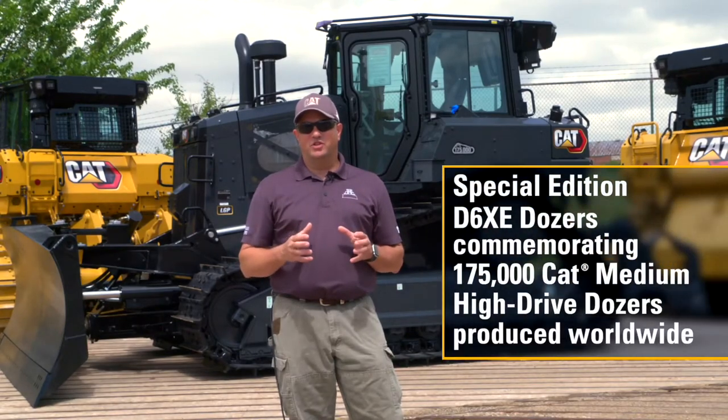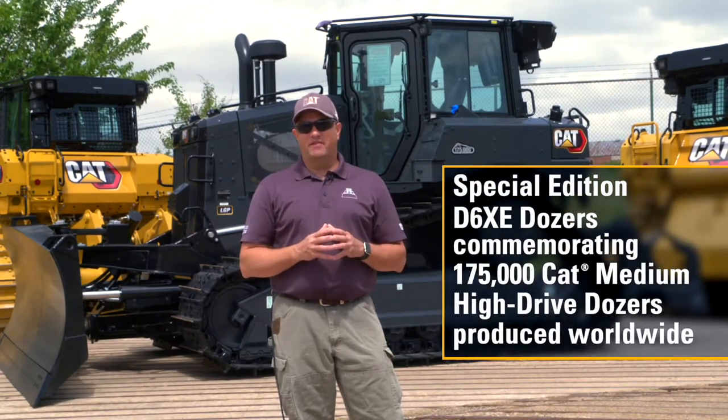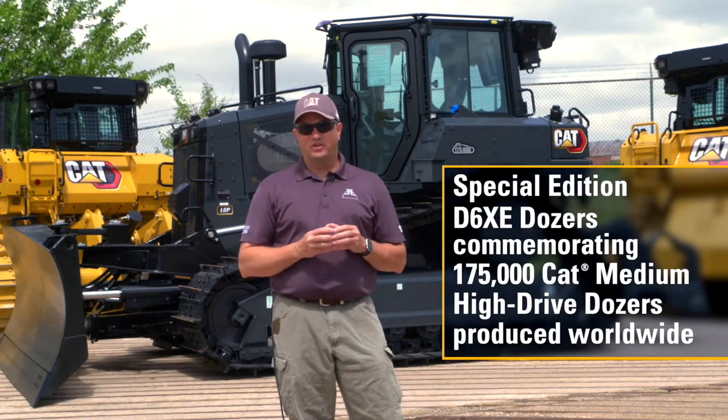Hi, I'm Sam with Caterpillar, and I'm here at the factory to commemorate a really special tractor. This D6XE behind me is one of three special edition tractors to celebrate 175,000 high drive Cat medium tractors produced.